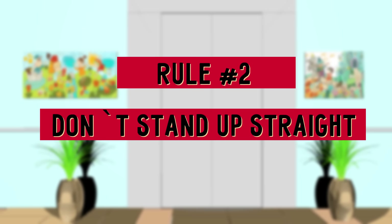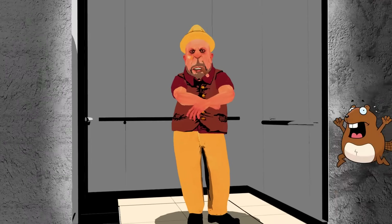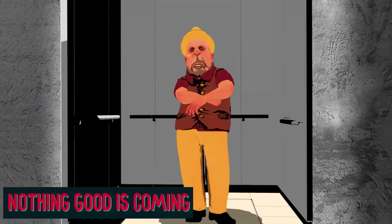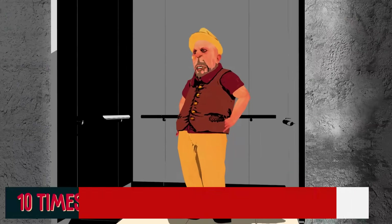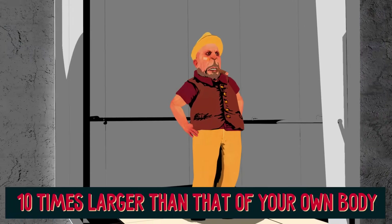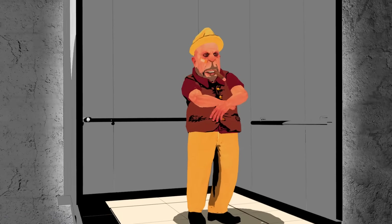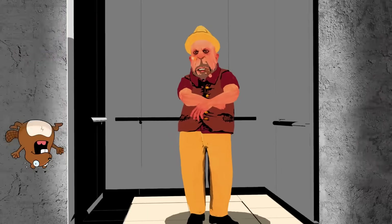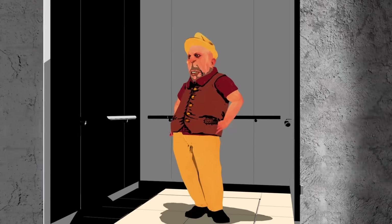The next thing not to do: don't stand up straight. Standing up straight and hoping for the best is also not a good idea. What is coming is a weight 10 times larger than that of your own body dropping on your legs at the moment of impact. Neither you nor anyone else can survive that. Now that we're clear on what you should never do in a falling elevator, let's get to the best course of action.